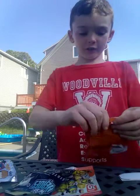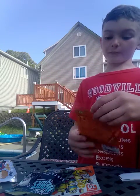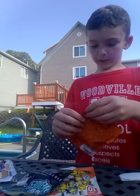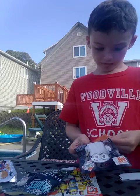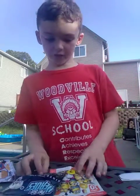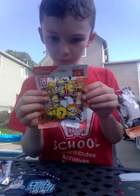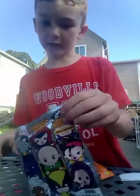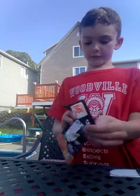Now we're going to jump into a Despicable Me blind bag. So guys, we're also opening a Despicable Me 3 blind bag, a Five Nights at Freddy's one, and a Marvel one. Let's go.